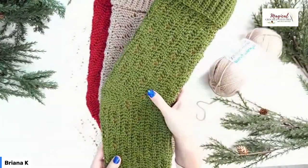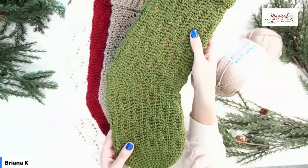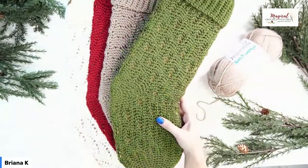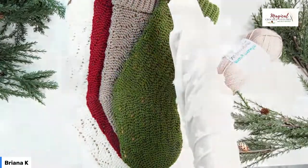You may notice these stitches look familiar from knit, but this is not knit — this is 100% crochet.